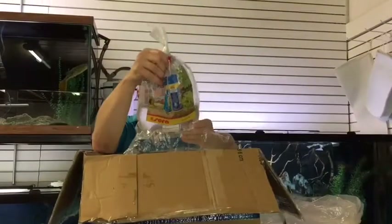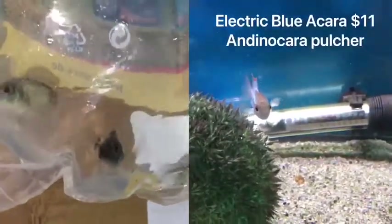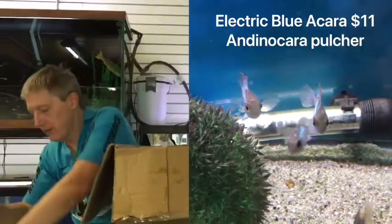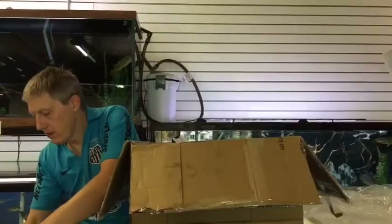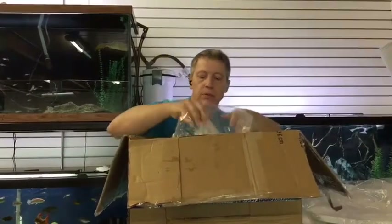Here is some blue baccaras. These are the electric blue version of the blue baccaras — a nine-inch South American cichlid. They can have a bit of an attitude, but overall not a horribly aggressive nine-inch fish. They've got a super beautiful blue color.